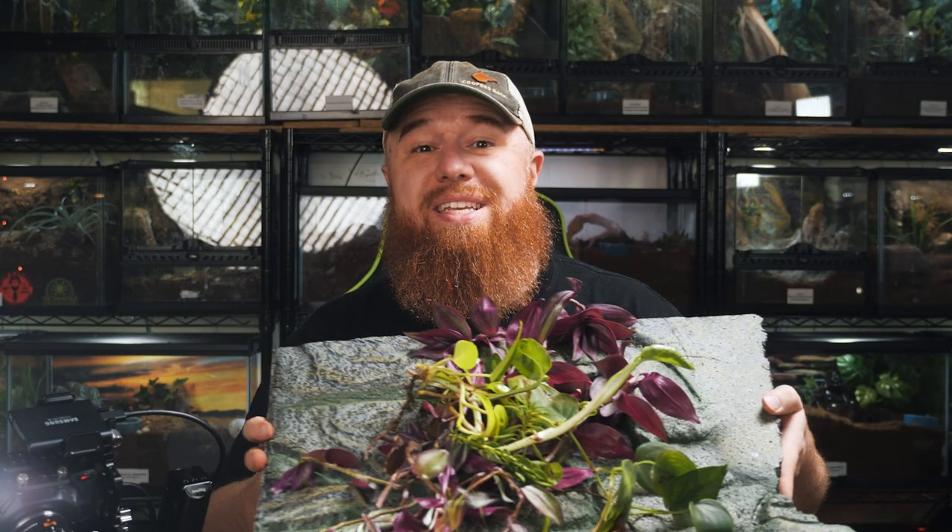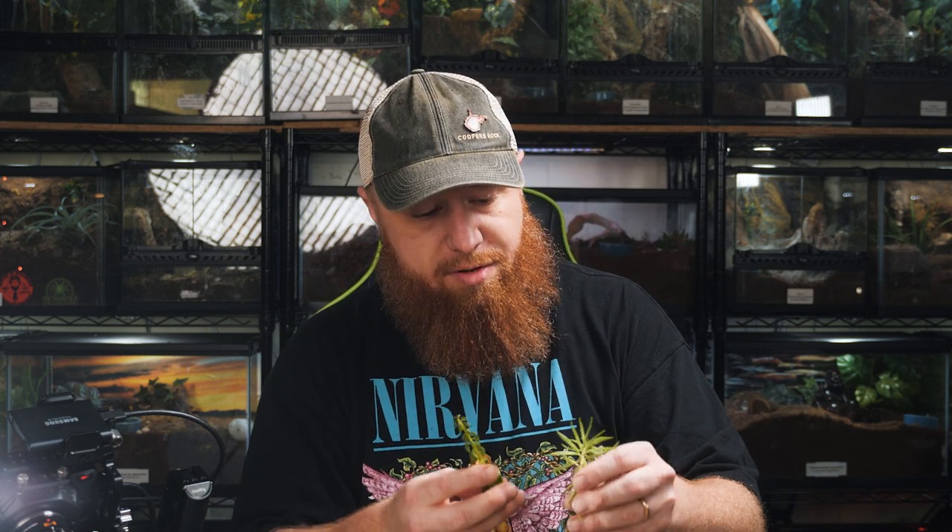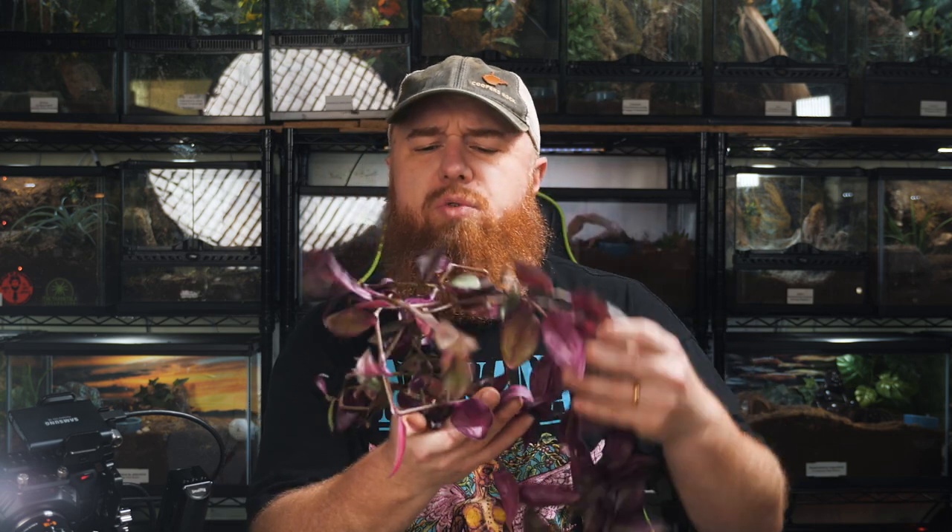Now it's time to get the plants in. This is just a hodgepodge of plants — some different types of pothos pulled out of a few enclosures, some unidentified plants from my leopard gecko's enclosure, and some wandering Jew. I'm sure there's a less offensive scientific name; I'll put it down below. These are nice because they're going to grow and wrap around stuff, giving even more places to hide and anchor webbing.